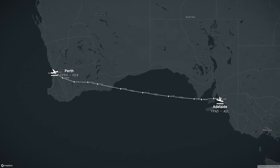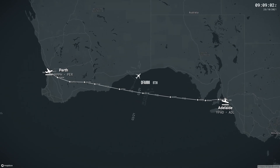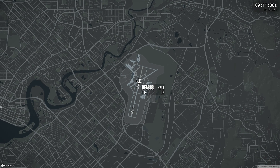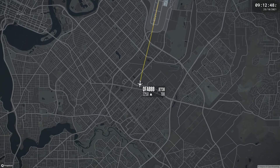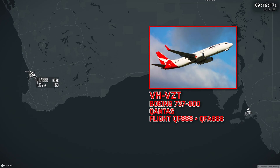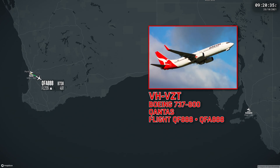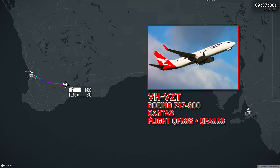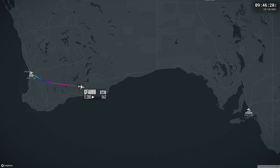In the afternoon of Monday October 25, a Qantas Boeing 737 was operating Flight 888 from Perth to Adelaide. On board were 88 passengers and six crew. About an hour into the journey, the crew received a fuel imbalance warning. During completion of the associated checklists, the crew conducted a precautionary shutdown of the affected left engine and decided to divert to Kalgoorlie.